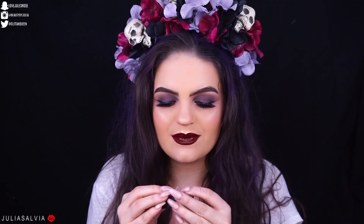I tried to use some fake teeth. Yeah, don't buy fake teeth from Walmart. No.